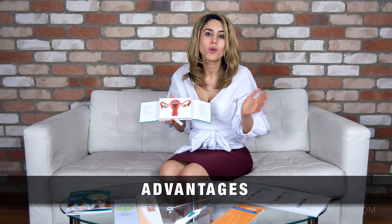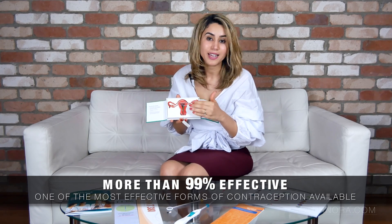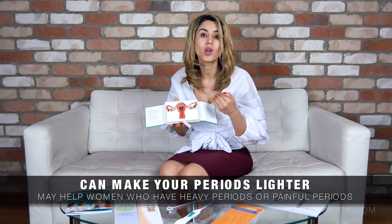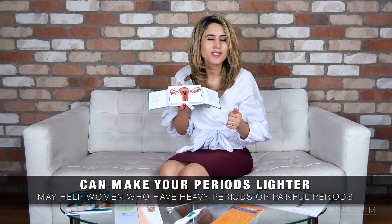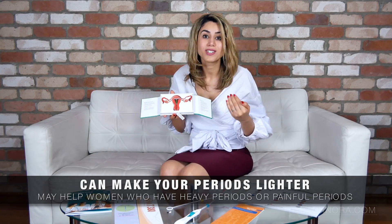What are the advantages of having an intrauterine system? The first is that it's over 99% effective. The second is that in a lot of women it will make periods a lot lighter and less painful, which is really helpful in patients who have heavy period flow not due to any abnormality inside of their womb.